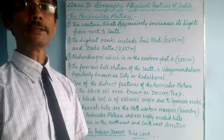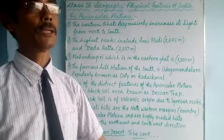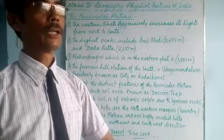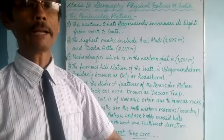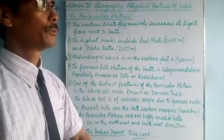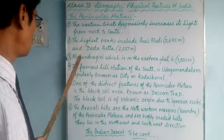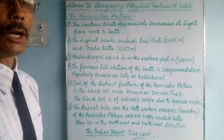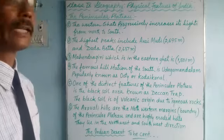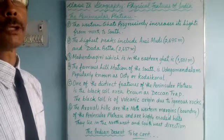Good morning students of class 9. Welcome back to the online classes. Let's continue our lesson in Geography. We are discussing and learning about the Peninsular Plateau. We'll cover the remaining portion of the Peninsular Plateau today, and in our next class we'll do the Great Indian Desert.